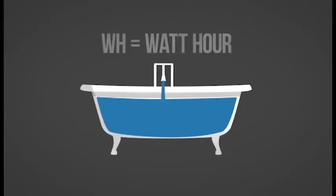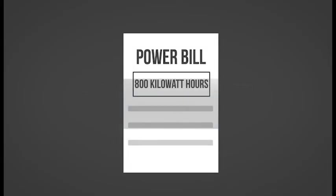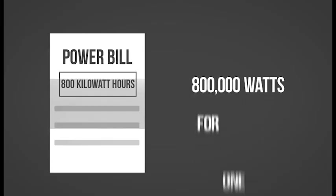Watt-hours are a quantity of energy, so they would be equal to the amount of water in the bathtub after a certain amount of time. When you see 800 kilowatt-hours, it is saying that you consumed the amount of energy equivalent to 800,000 watts for one hour.